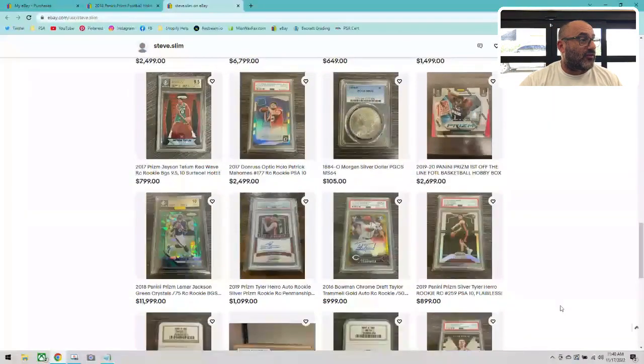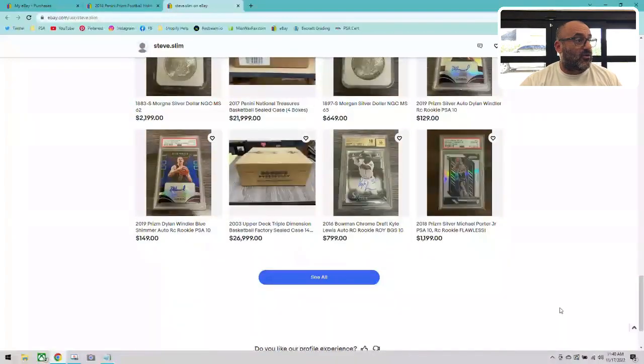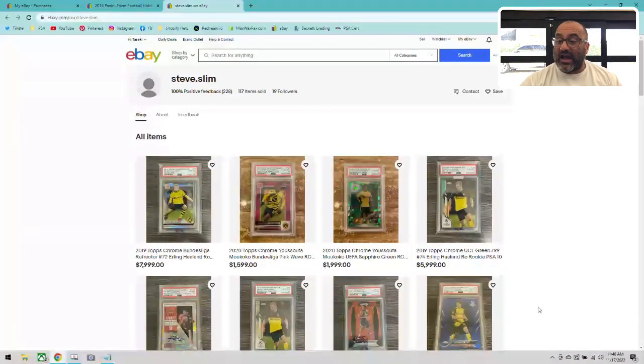I do want to give a shout out — it's important. steve.slim, check him out guys. He's got so much cool stuff. I cannot tell my wife I have him as a favorite seller because she's gonna kill me for spending more money. But hey, Steve, thank you very much — I'm gonna be buying a lot more from you. I appreciate you trusting me, shipping this fast, and just being an all-around good human being.